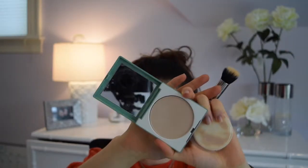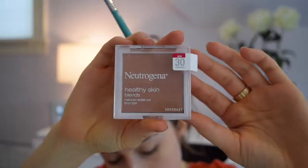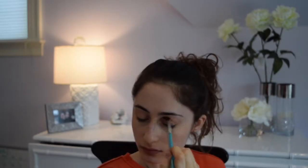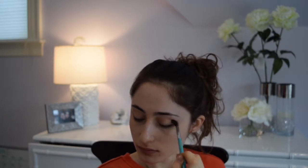So after I set my under eyes, I'm just using my Neutrogena Bronzer from the drugstore. It's amazing with the Sigma E40. I'm just going to blend that into the crease because when you're in a rush, you want to only have to take out a couple products. So I'm using my bronzer on my face and in my crease.